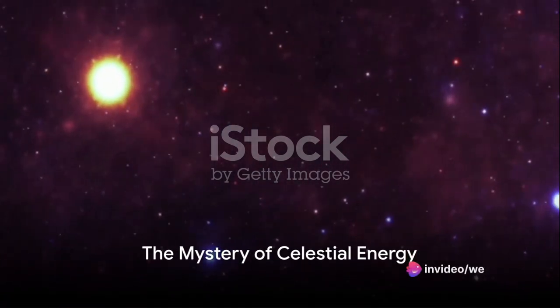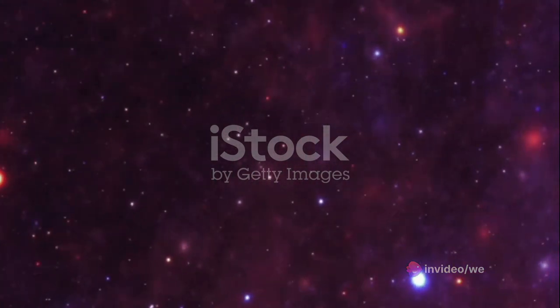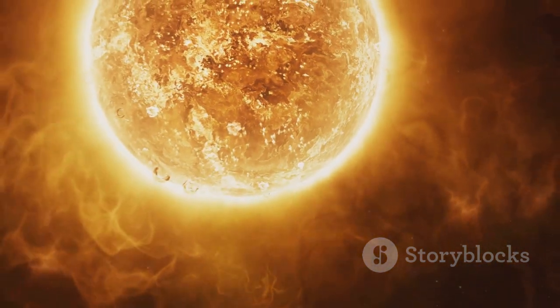Have you ever pondered over the celestial bodies that twinkle above us and wondered how stars generate such massive amounts of energy? The answer lies in an extraordinary process known as hydrogen fusion that occurs in the heart of these luminous orbs.